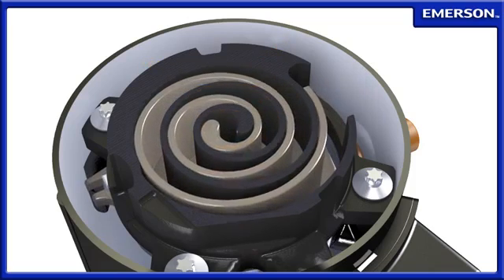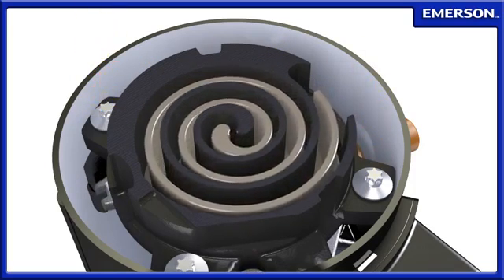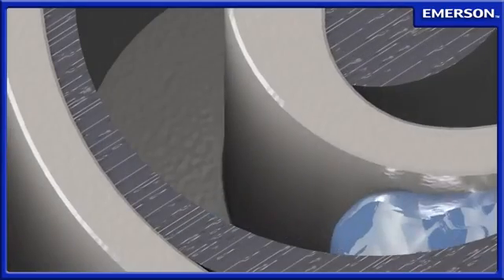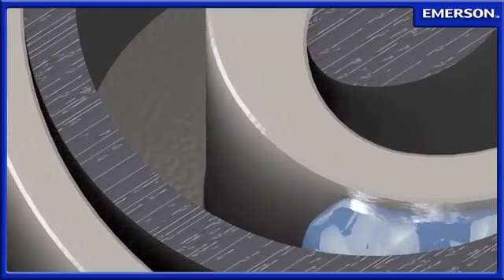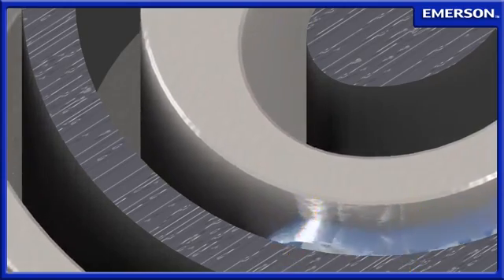Axial contact is maintained through positive pressure differential between the stationary and orbiting scrolls. In the event a slug of liquid refrigerant enters the scroll cavity, the radial and axial compliance allows the scrolls to separate, safely passing the liquid out of the scroll cavity without damaging the compressor.